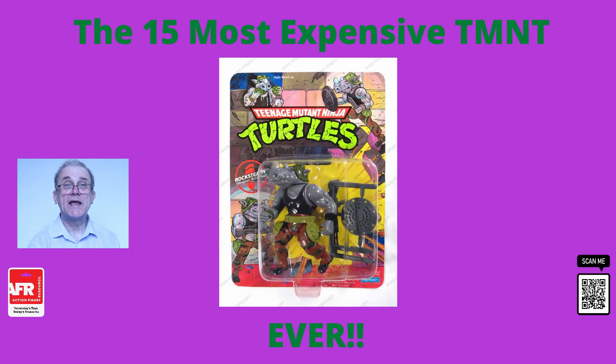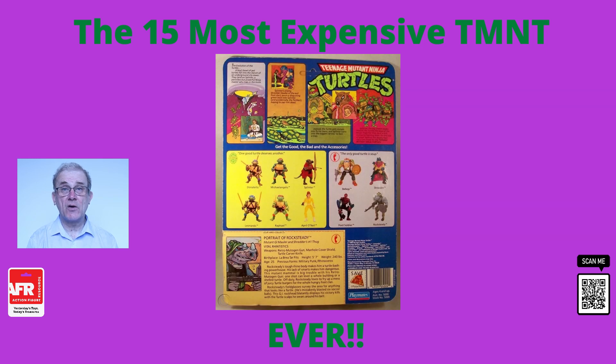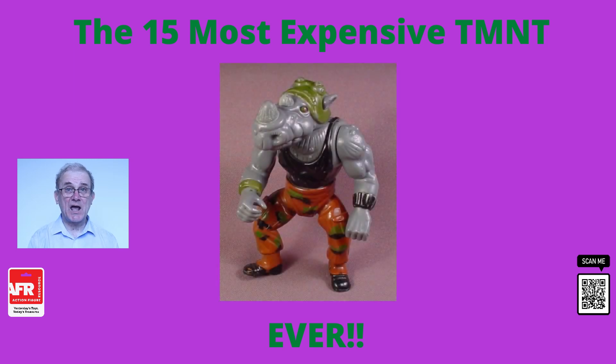At number six, we have the Rocksteady figure. The Rocksteady figure was released in 1988 and was part of the first line of Teenage Mutant Ninja Turtles released by Playmates. This figure does not come on the market often, which is why collectors are willing to spend so much money to get hold of one. This particular example sold for $1,758 and was an unopened version still in its original packaging.